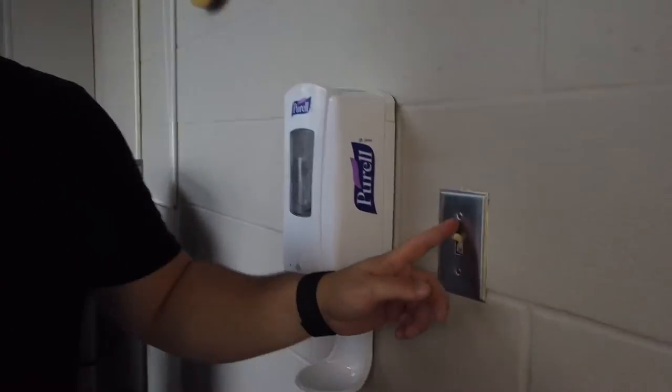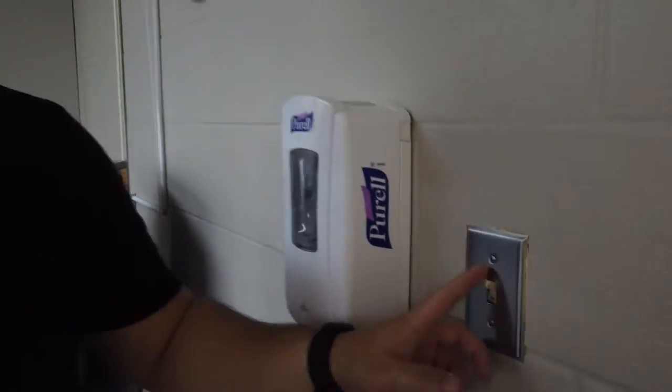Light switch — you have to turn this off when you leave. When you leave Volunteer Central, you turn it off right here. Off. Bye bye.